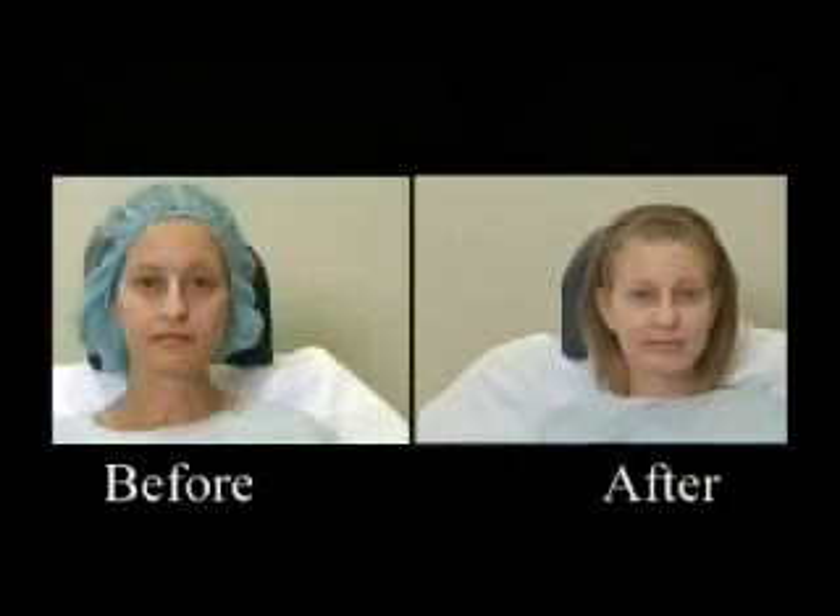This is the final reveal of that stem cell facelift we showed you yesterday. It claims to give you the results of traditional plastic surgery without going under the knife. This is obviously the before shot, and here is after — you can see the difference. Her face is probably still a little swollen since this was done yesterday. The procedure costs about $9,000, done by Dr. Nathan Newman, and it lasts for five years. Regular fat injectables last a couple of years — this, because of the stem cells, lasts five. They're saying it lasts five, but we haven't had a five-year test yet, so we don't know. Maybe she could be our test. Thank you, Steve.